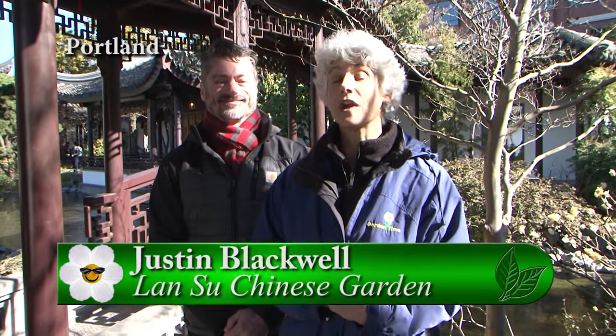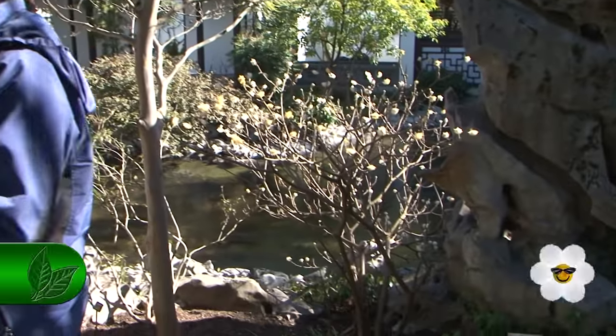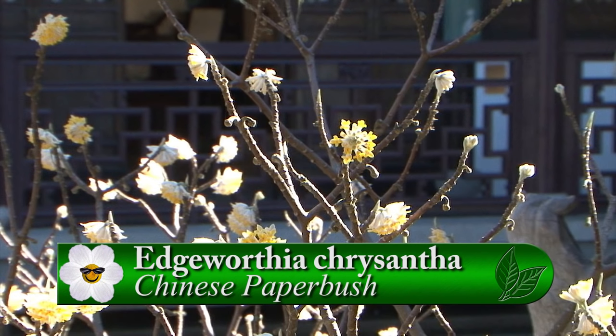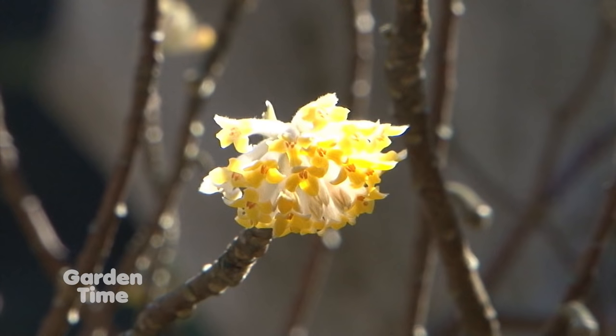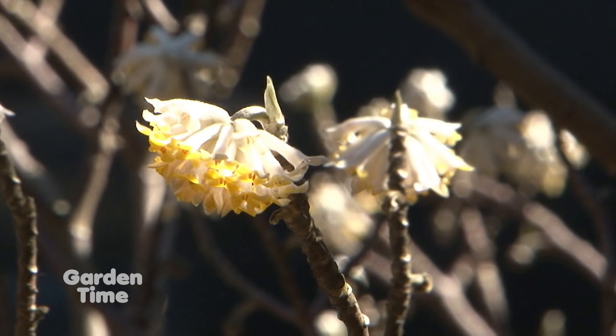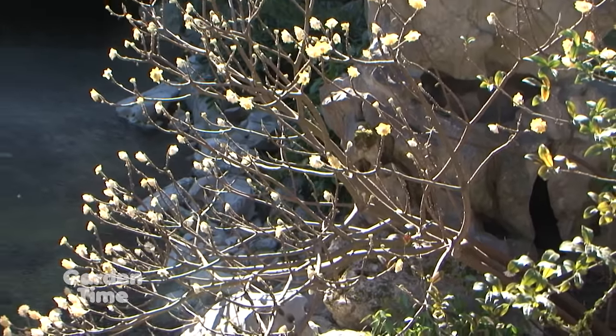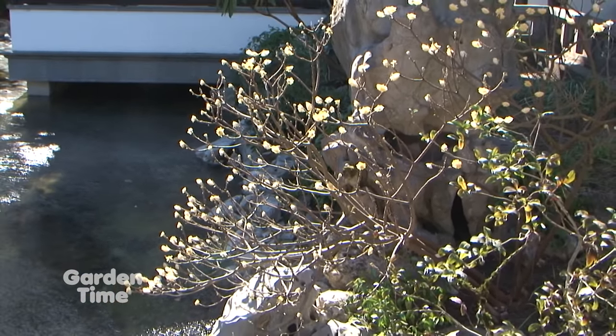It's a beautiful morning to be at Lanzu Chinese Garden and I'm with Justin. It's just amazing to come out to the garden and find plants in bloom even at this time of year. It's surprising to see some of our plants in bloom as early as February and March. We've had some really cold weather, but it's not unusual for our climate to have plants such as Edgeworthia and Camellia in bloom this early. There is a beautiful Edgeworthia right behind us. This is Edgeworthia chrysantha, a species also known as Papyrifera. It's been cultivated in Chinese gardens for over a thousand years, not only because of its wonderful fragrance — it's related to the Daphne — but also the stems and the bark are used for paper.